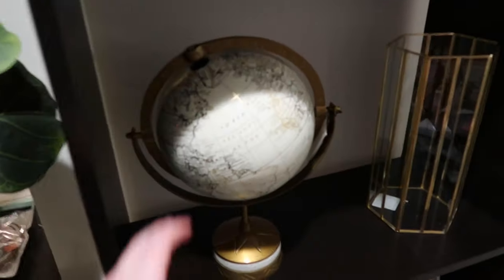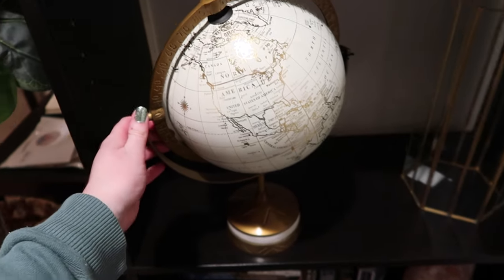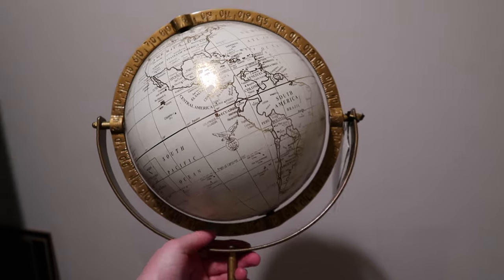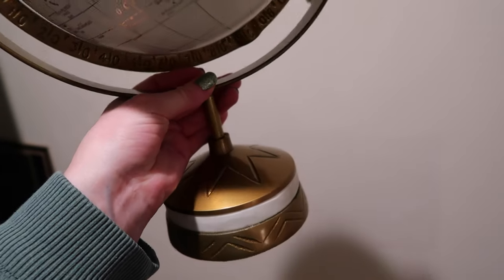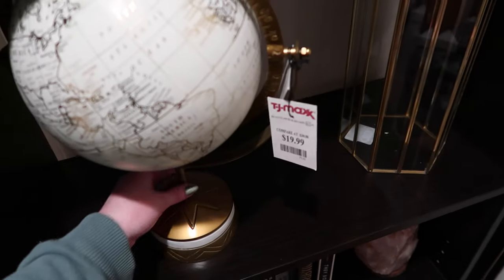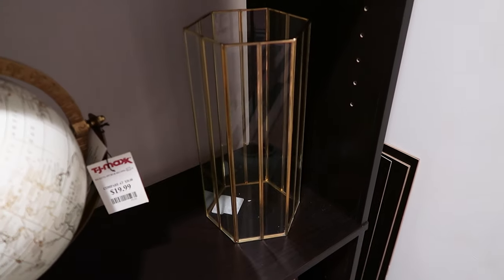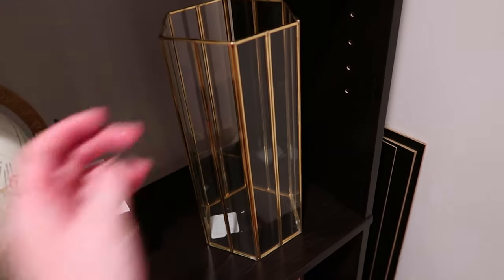I'm so excited because I finally got a globe — I've been wanting one for years. I found this one today at TJ Maxx. I love the colors, it's like ivory and gold, and it has a measurement ring around the top. I loved the base, it's pretty heavy and really nice, and it was $20, which I didn't think was bad. I'm definitely going to put that on my bookshelf. I also found this vase that I thought was so pretty — like a sculpture — and it was on clearance for $13.